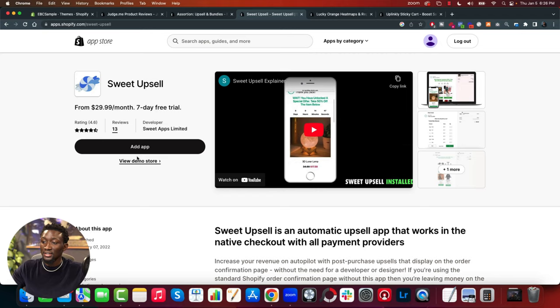App number three is Sweet Upsells — another variation of bundles, but this is post-purchase. That's the key difference. I've been using this app for over three years, and before they weren't even in the Shopify App Store. The way it works is: after a customer completes their first purchase, it asks them — before time expires — do you want to add this extra item to your order for an extra ten dollars?